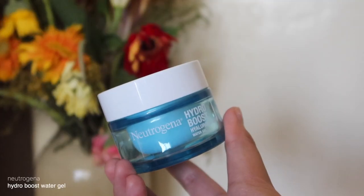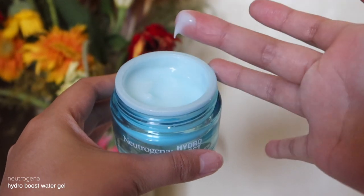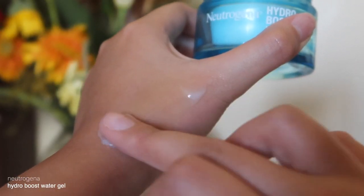The first step is skincare — we want our skin to be prepped and ready for makeup, it's very important. I'm using the Neutrogena Hydro Boost, which really helps to moisturize and hydrate my dry skin. It really depends on your skin type, but for me since I have dry skin, I want everything hydrating and moisturizing.